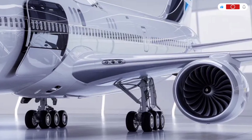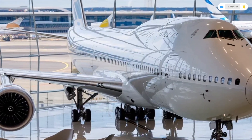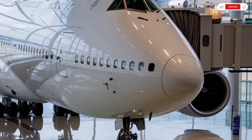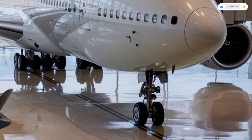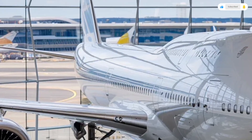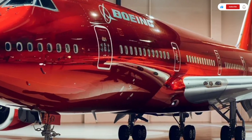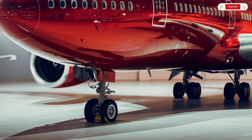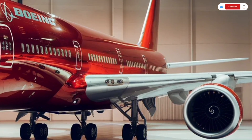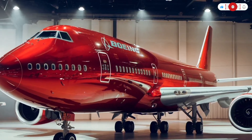The cockpit of the 2026 Boeing 747 is a technological masterpiece. Pilots benefit from a fully digital flight deck with large high-resolution displays, advanced flight management systems, and enhanced automation. The avionics suite includes next-generation navigation, weather radar, and predictive maintenance alerts that improve safety and operational efficiency. Despite its size, the aircraft feels more intuitive to fly thanks to fly-by-wire enhancements and refined control systems. Crew rest areas have also been improved, offering better comfort for long-haul operations, which is essential for maintaining crew performance on ultra-long flights.